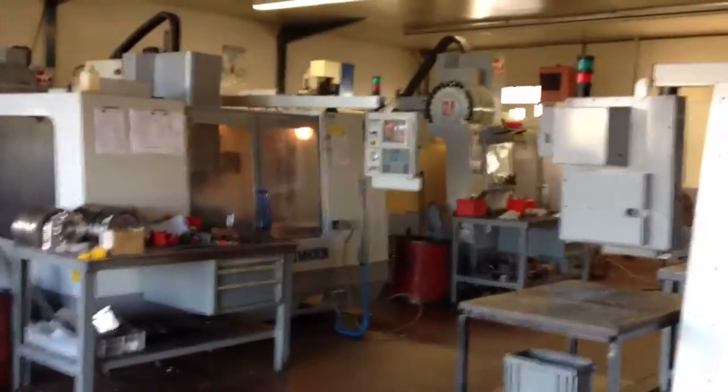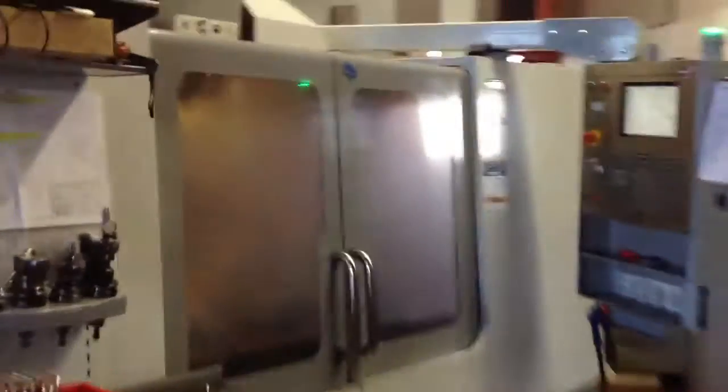Hi guys, welcome back to the show. This is a quick video to show you our production center with all our machining. There are machining centers — a big one with a tool changer on the top, another one with a fourth axis, and another five-axis machine — a very, very big one.